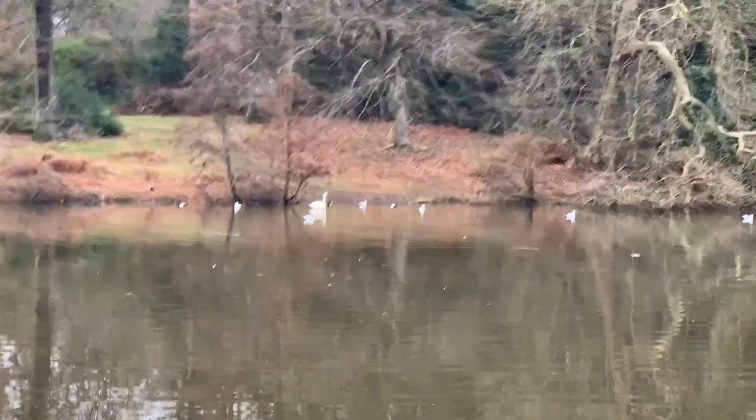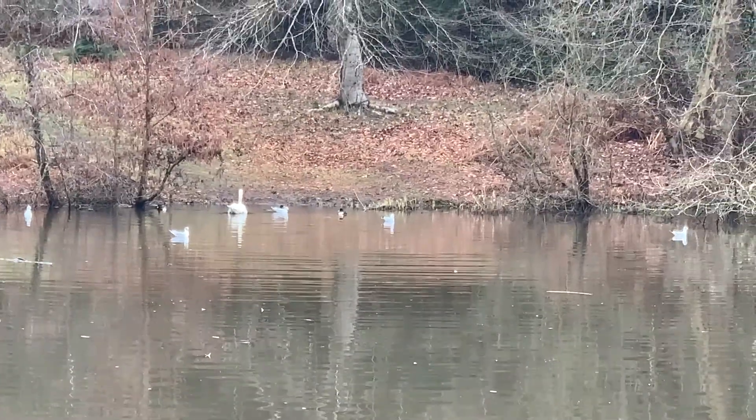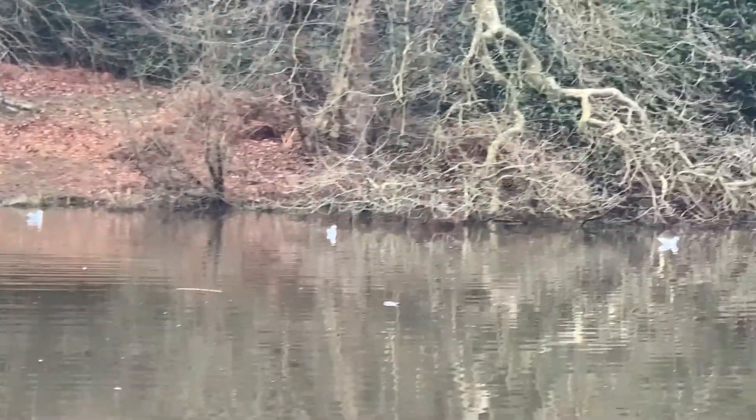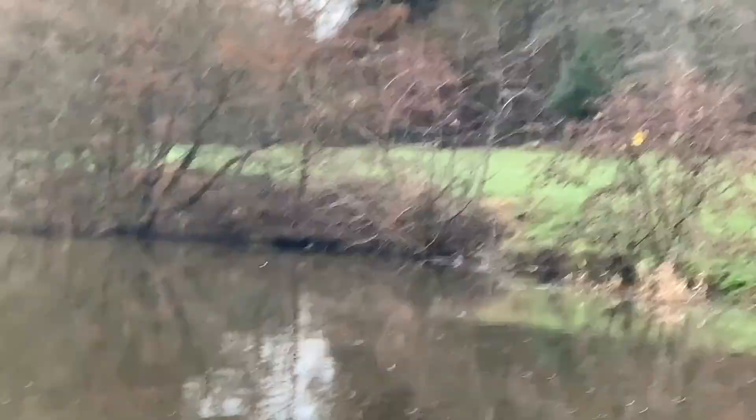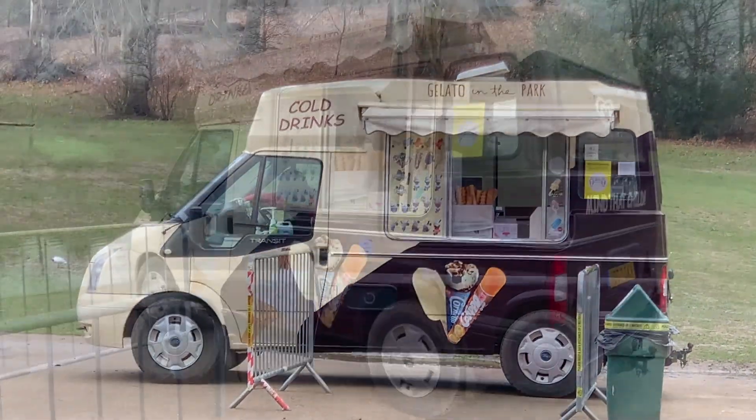Just a little bit of the lake with some lovely swans and ducks, and another ice cream van. So, just finishing our vlog of Virginia Water, part of the Royal Park — Windsor Great Park. Hope you enjoyed coming with us on our little lockdown walk. It was really pretty today. Hope you enjoyed it. Bye!